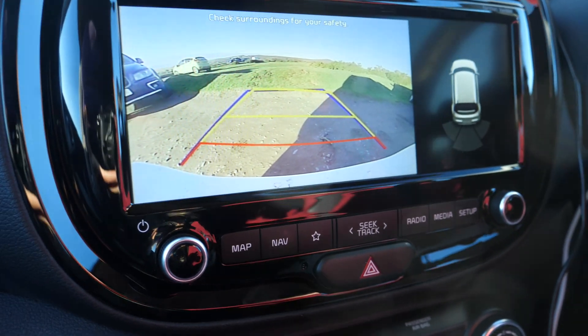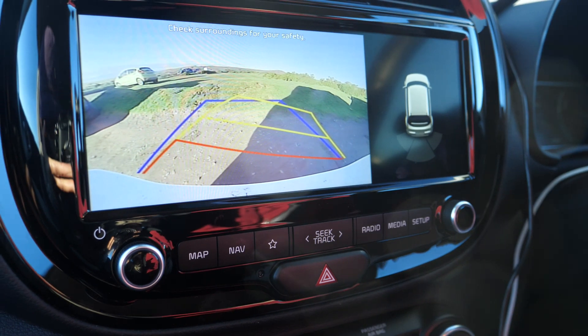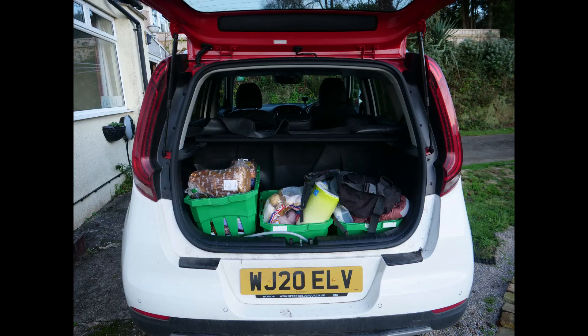I have the car set to maximum regeneration for one-pedal driving. It is still more than sporty enough. We have had four adults and a child seat in the car, and the boot has proved to be plenty big enough for all our requirements.